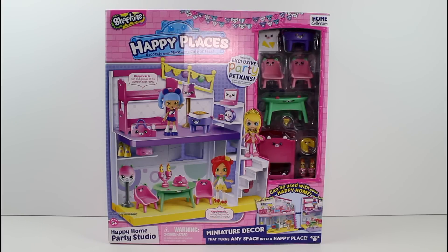Hey guys, I am here with the brand new Shopkins Happy Places Happy Home Party Studio! Oh my gosh, I didn't even really know this was coming out and I just freaked. So this is a single home, like a little studio apartment, or it can be an add-on to your happy home as you can see down here. It says includes exclusive party petkins and I am really excited.